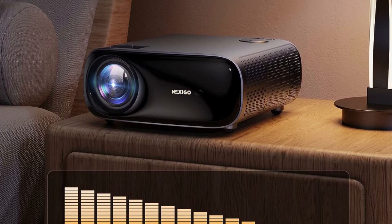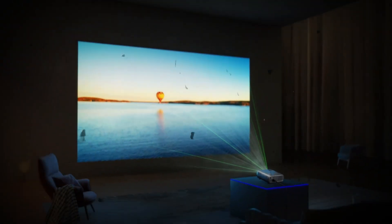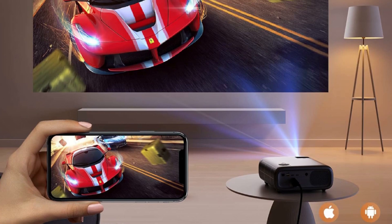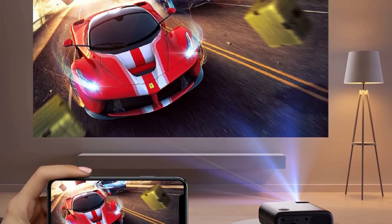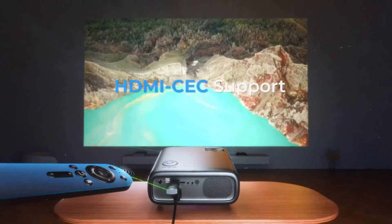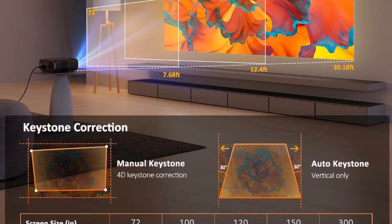The Nexi Go PJ40 is designed to provide you with a high-quality home theater experience without any distractions. It features an adjustable fan level that allows you to set it from level 1 to 10. The noise level, tested around 1.5 feet, ranges from 35 decibels to 46 decibels. You can enjoy movies, games, and sports with crisp and clear sound, without worrying about any distracting noise.